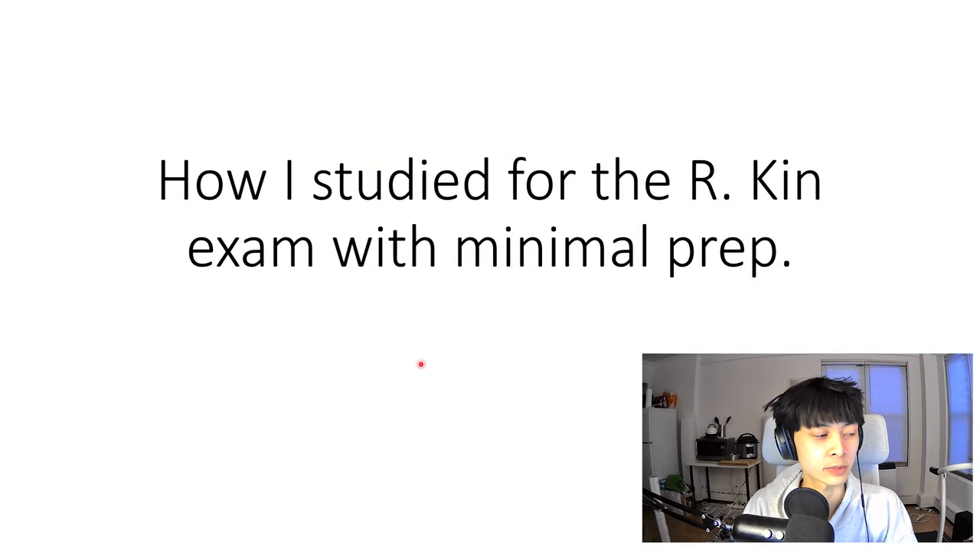Hi, I'm Ang, and this is basically how I studied for the Registered Kinesiologist exam for the College of Kinesiologists in Ontario, and this is how I did it with minimal prep. Let's just get on with it.